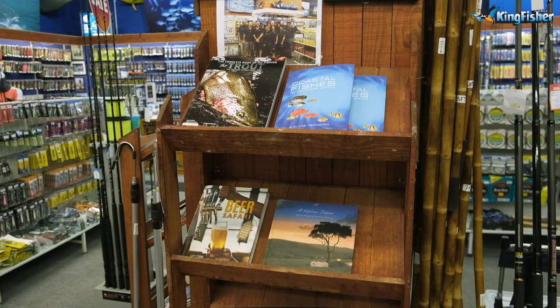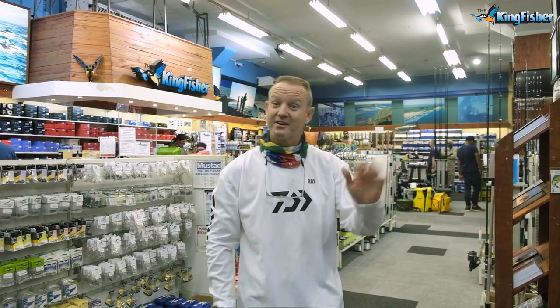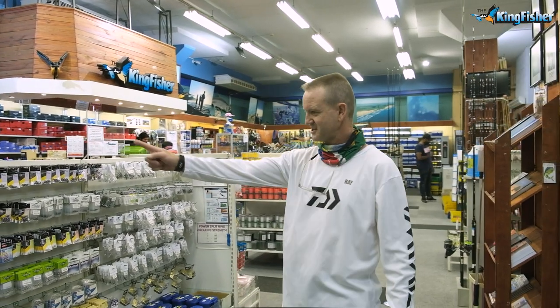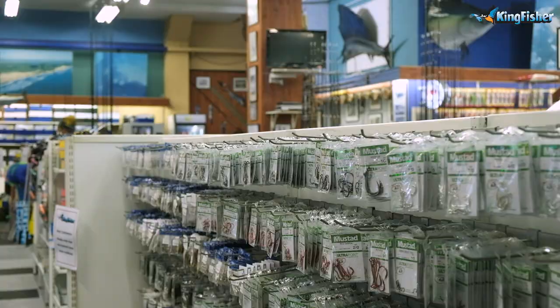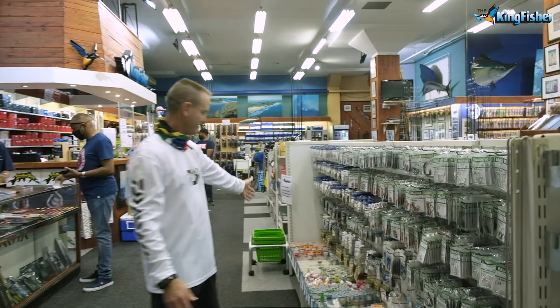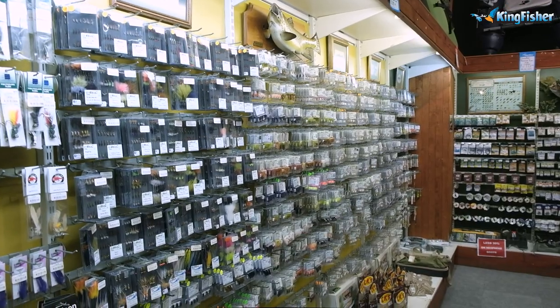We've got a lovely selection of books, ideal for presents for Father's Day, Christmas time, and for the kids. Our swivel section is run by Mrs. Finn. All your hooks that you need are over here, along with shared traces and cottons.